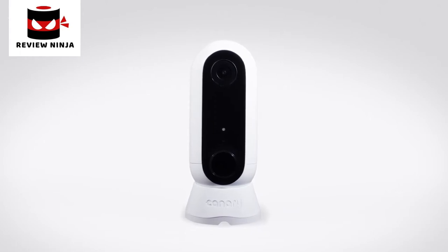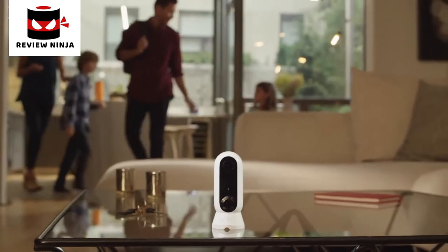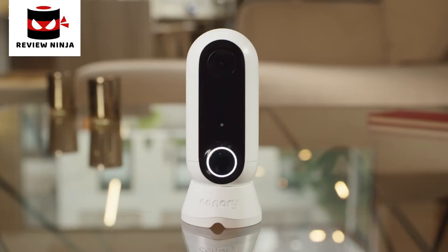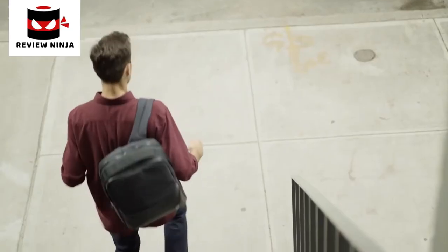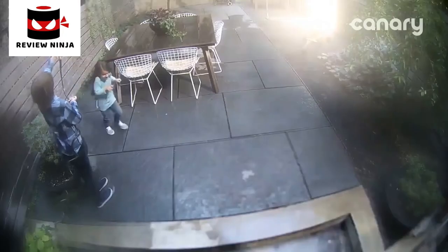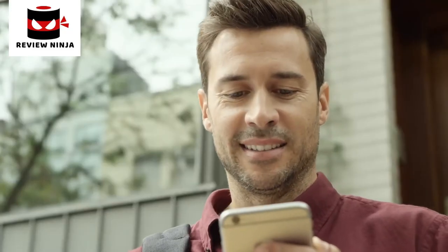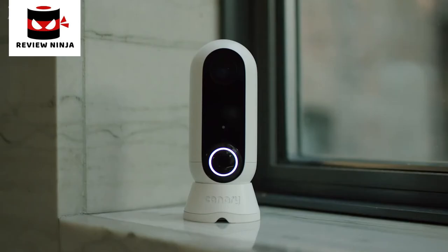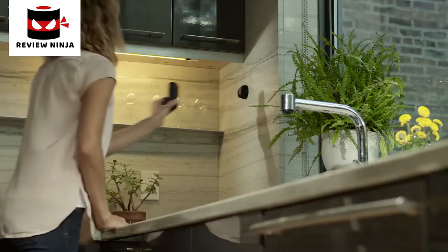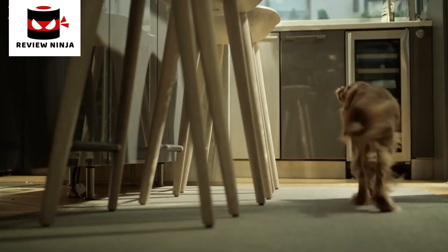Introducing Canary Flex, the wire-free, weatherproof HD camera that takes security to unimaginable places. Beautiful inside or outside. On sunny days or braving the elements. Plugged in or wire-free, in the middle of the night or the middle of a story. Seeing what's up or down.